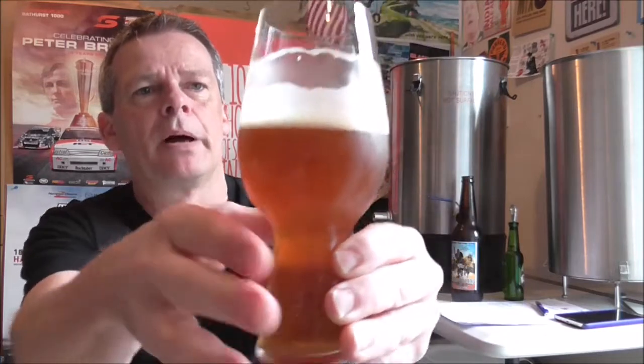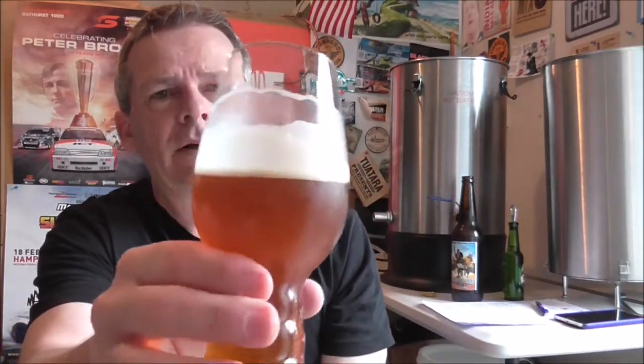The caramel sweetness is nice and subtle — it doesn't detract from the hops. There's a nice sweetness up front on the tongue, but then it tapers away to a nice dry finish on the back end, which just makes you want to go back in for more. That is stunning. It's got a real citrusy, almost zesty quality to the hops on the tongue — a real fruit punch or fruit bowl sort of combination there.